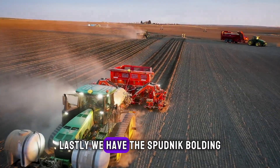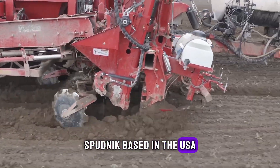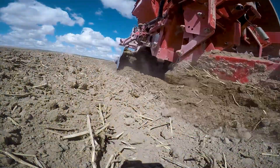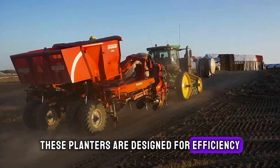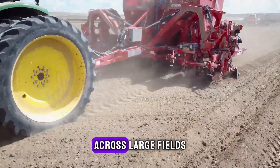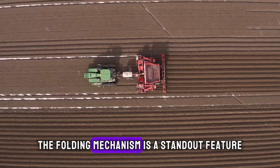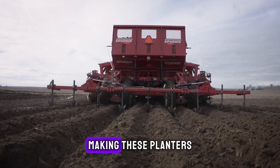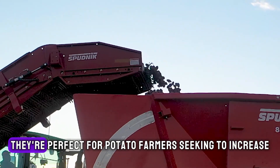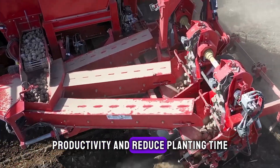Lastly, we have the Spudnik Folding 8 and 12 row planters. Spudnik, based in the USA, specialises in potato planting technology. These planters are designed for efficiency, allowing for quick and accurate planting of potatoes across large fields. The folding mechanism is a standout feature, making these planters easy to transport and adjust to field conditions. They're perfect for potato farmers seeking to increase productivity and reduce planting time.